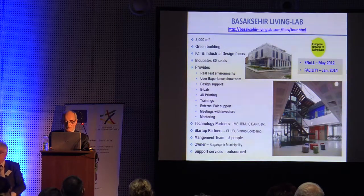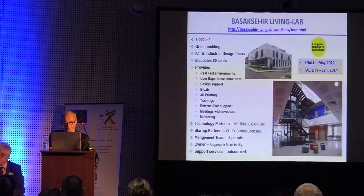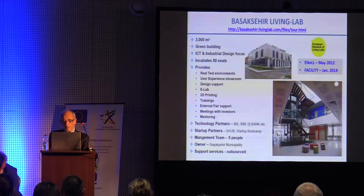Our technology partners include Intel, IBM, General Electric, Twitter, Westel, Microsoft, and Cisco. Our startup partners include Startup Hub — which is also a founder — Startup World Bank, and Istanbul Atelier.